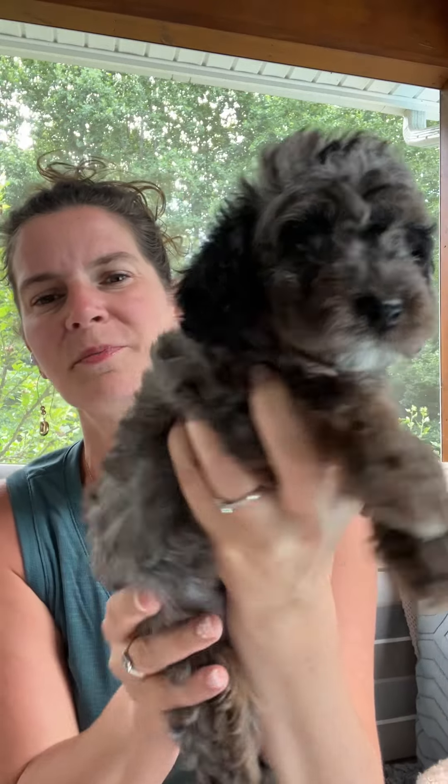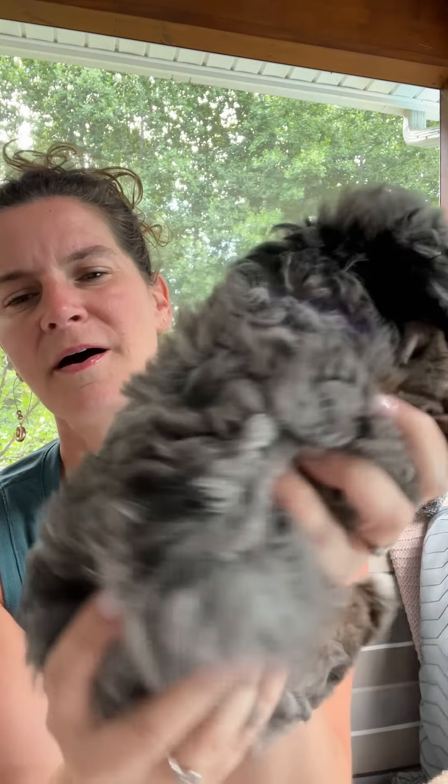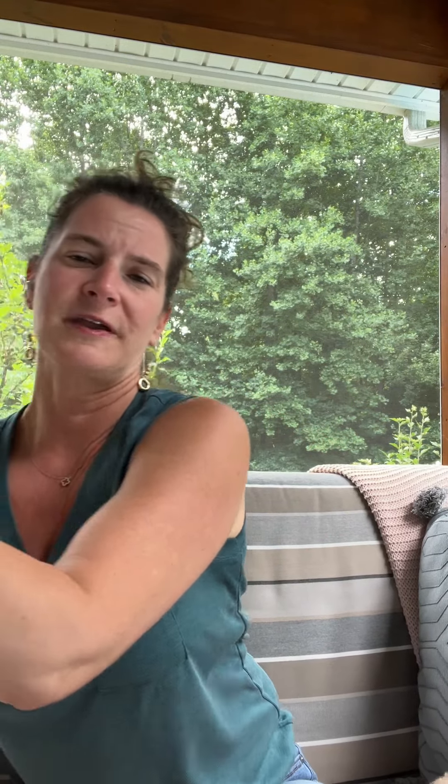This is Atlantic. Atlantic is reserved. She is a gorgeous Merle puppy. The second one is a little boy and that's Pacific. I believe that Pacific is getting reserved as we speak. He is also stunning. The Merles in this litter are so beautiful.